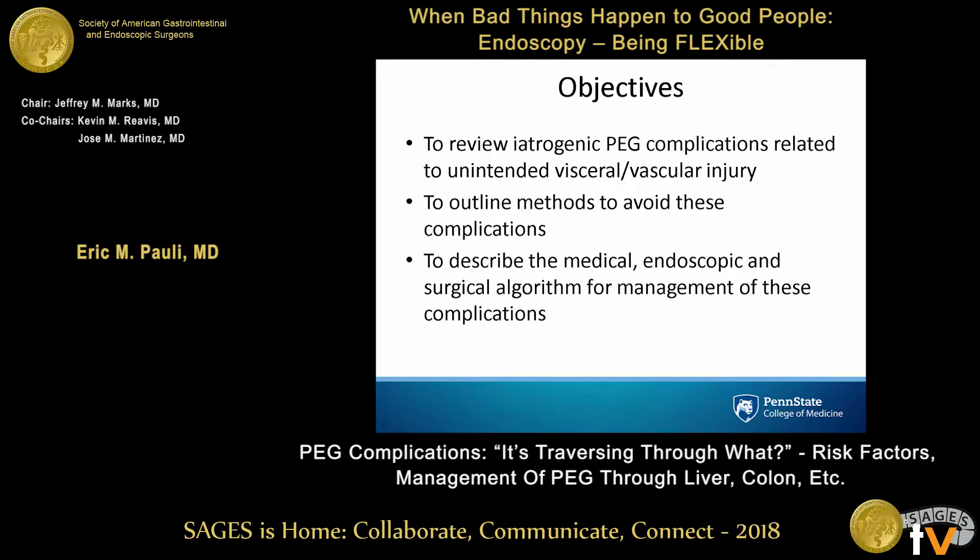I've got three goals here for today. We're going to talk about PEG-related complications, primarily focusing on the PEG traversing important things — that being visceral and vascular injuries. We'll talk about risk factors for those and methods to avoid them, and then how to manage these things, focusing on endoscopic management but also putting this in the context of surgical algorithms.